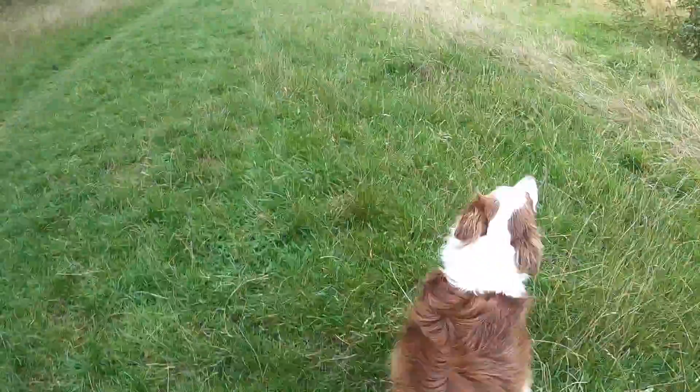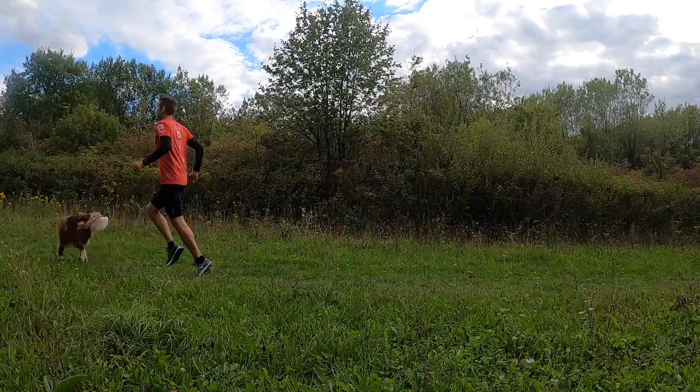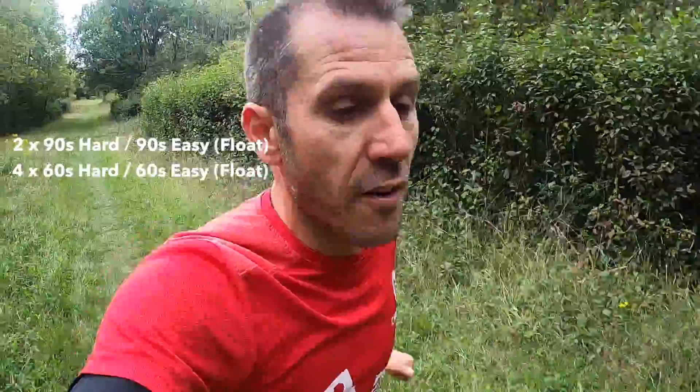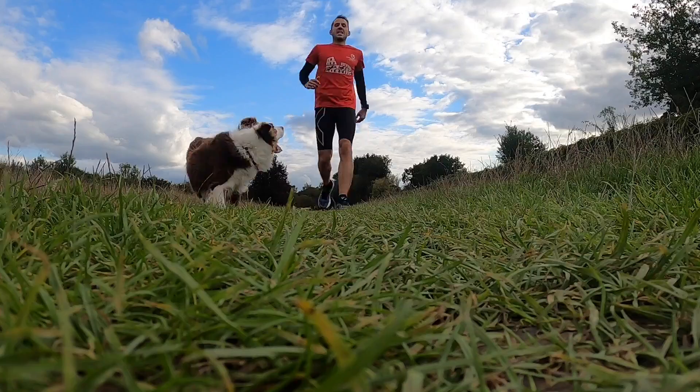The sixth session is fartlek training — Swedish for 'speed play' — where you mess around with pace, elevation, or surface. This one is called the Mona Fartlek: two lots of 90 seconds with 90 seconds easy, then three lots of 60 seconds with 60 seconds easy, four lots of 30 seconds, and four lots of 15 seconds, each with equal recovery. Experienced runners run the efforts and recoveries harder. Any ability level can do it — it's just fun to play with speed.